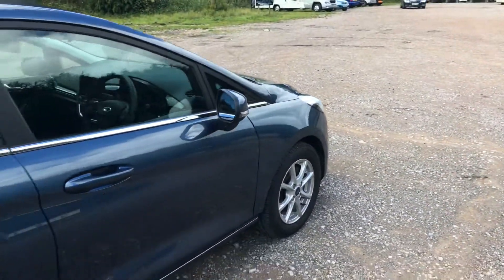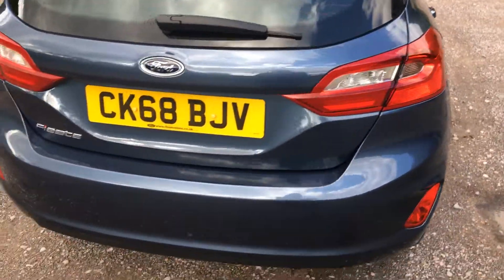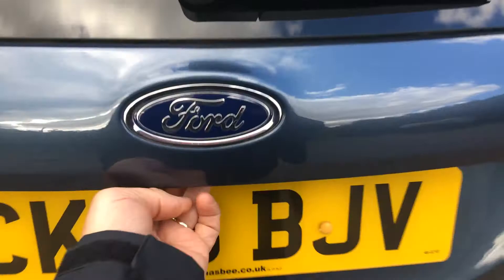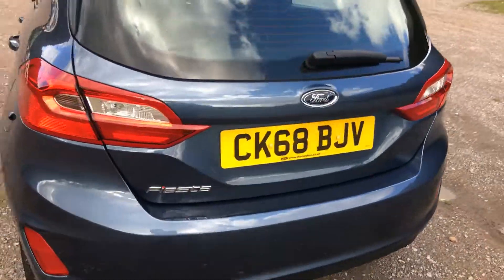Absolutely lovely car. Great saving on new. Let's walk you around — 60-40 split seats. Have a look in the boot. As new as could be.